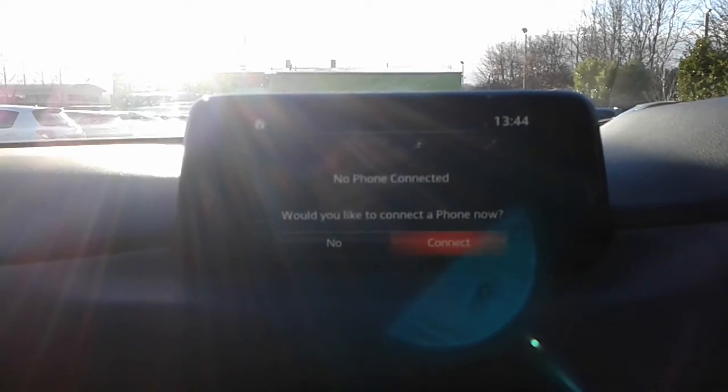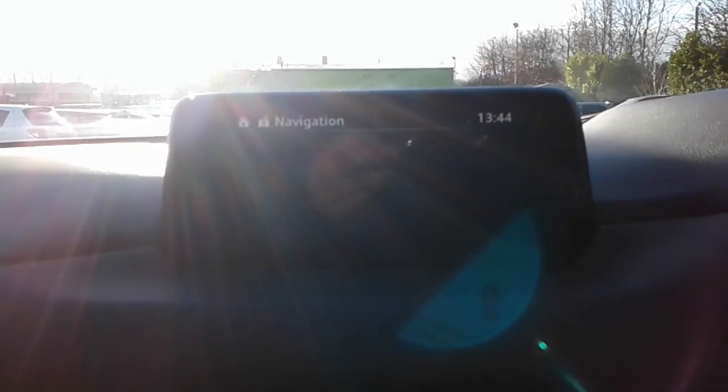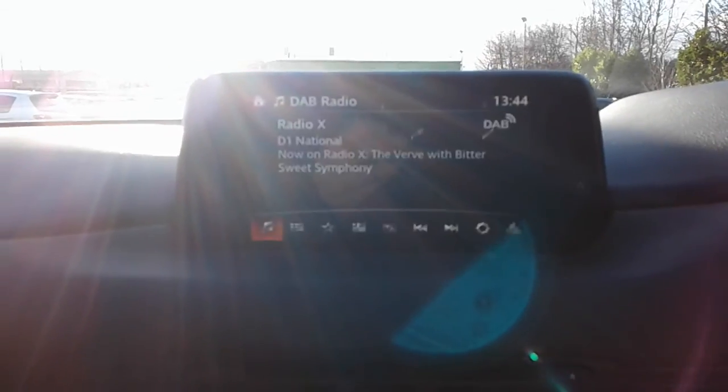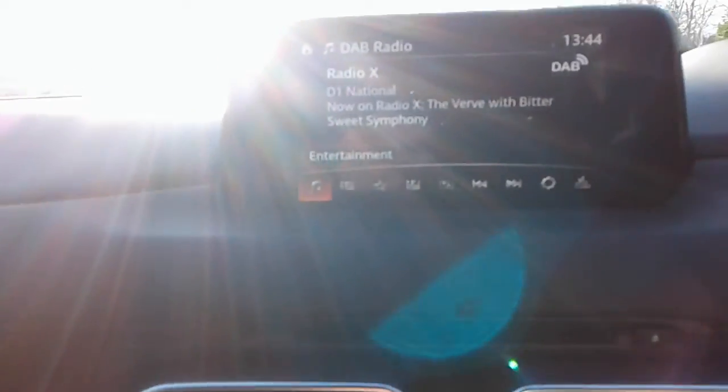We've got Bluetooth connectivity for your phone, satellite navigation, FM, AM and DAB radio. And there's your reversing camera.